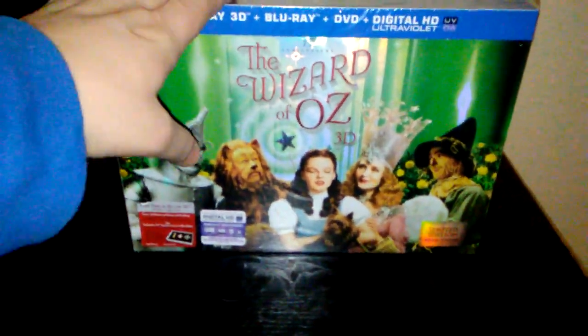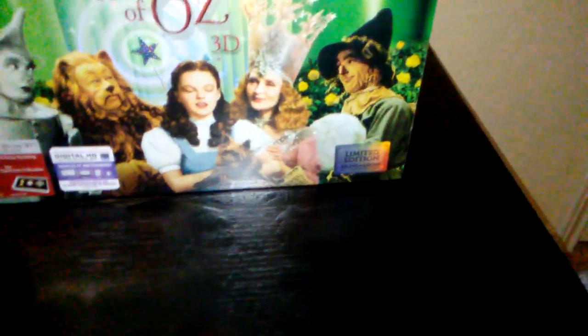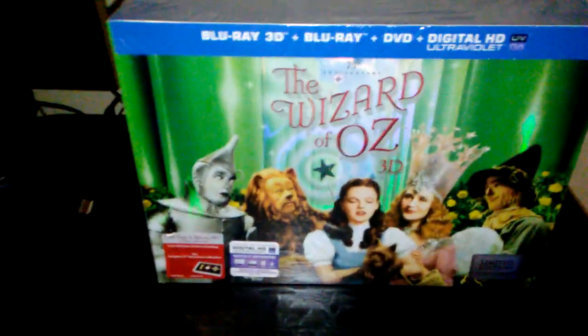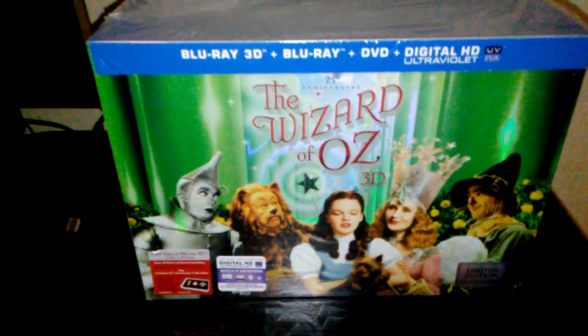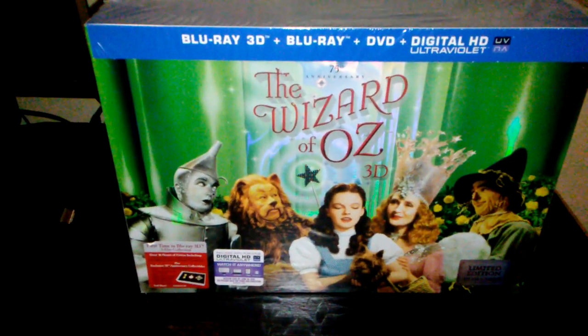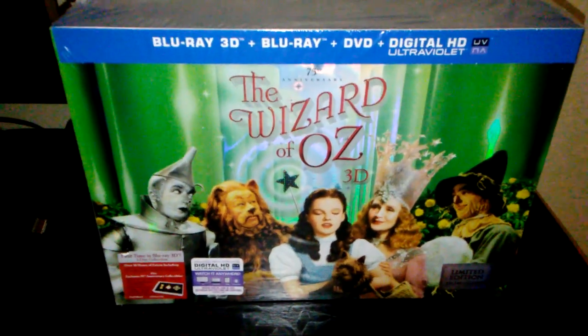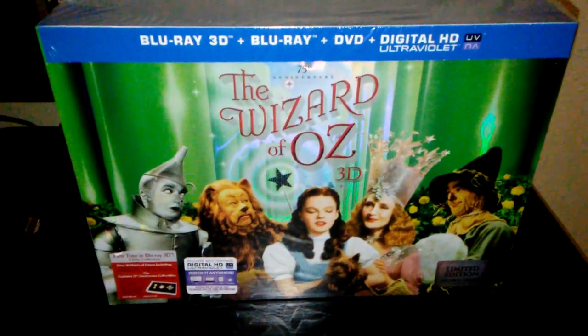I just picked this up from Walmart earlier today for $29.96. It is the Wizard of Oz 75th Anniversary Limited Edition Collector's Set from 2013. This was a limited edition set that Warner Bros. put out to celebrate the 75th Anniversary of the Wizard of Oz.